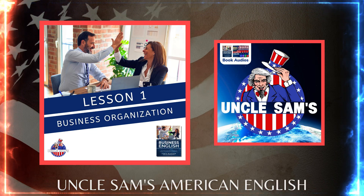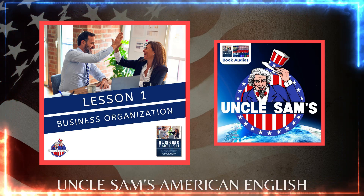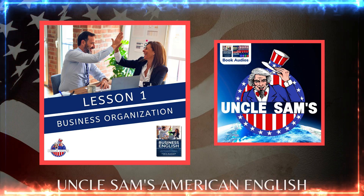4. Establish your company. Choose a good business name and check if it's trademarked or currently in use. Then you will need to choose an appropriate business structure and register the business. Don't forget to register your domain name once you have selected your business name.